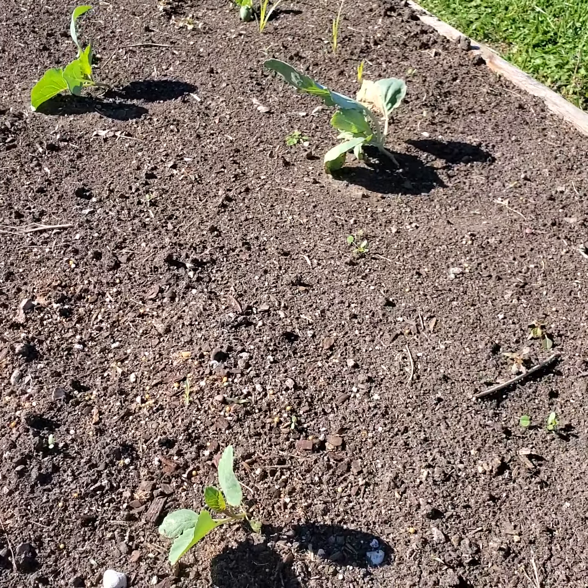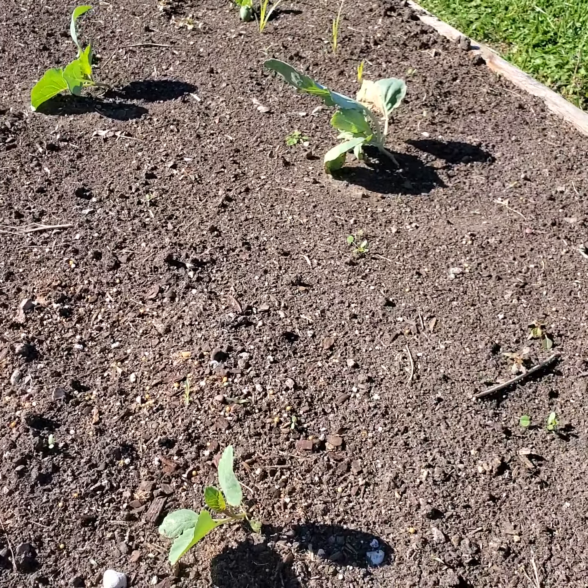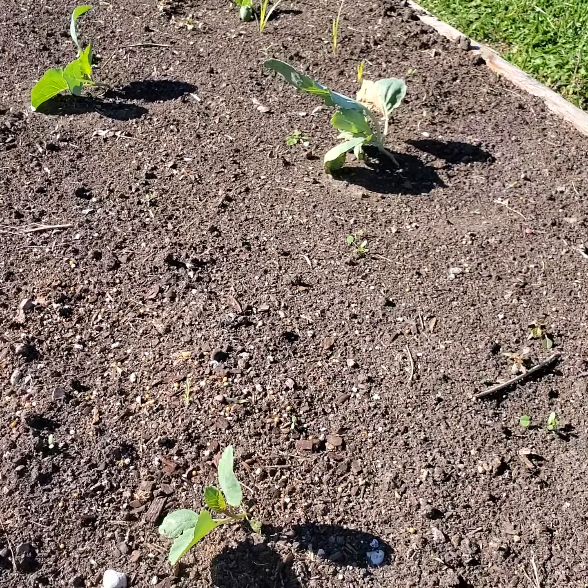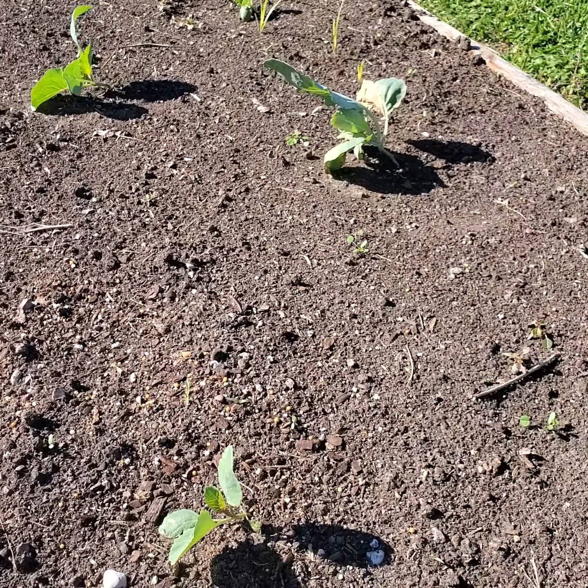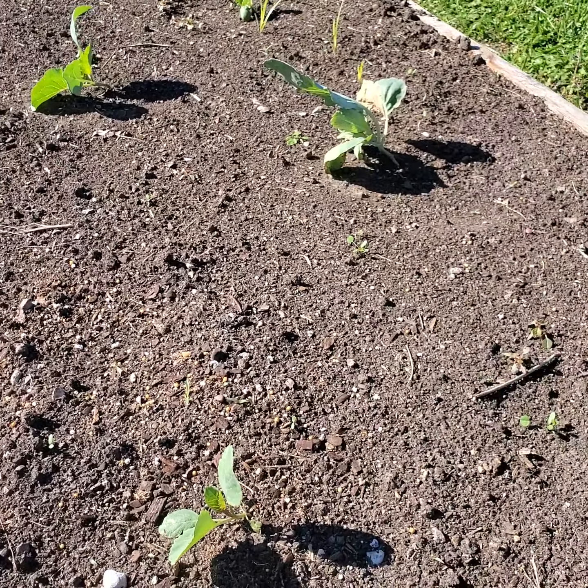We have two different types of cabbages: Late Flat Dutch and Tropic Giant. This weekend I'll be pulling up all the little grasses and stuff, and that's pretty much it around here.